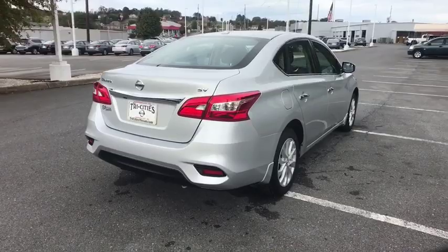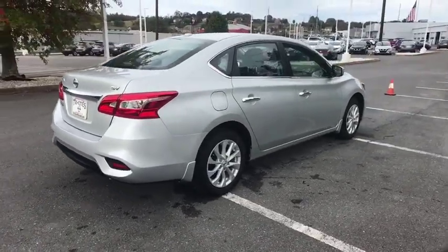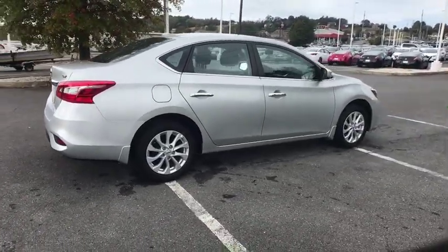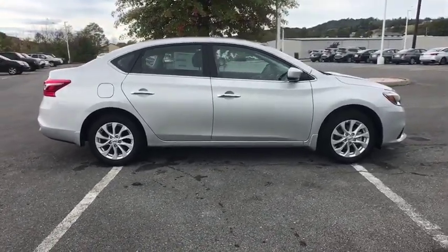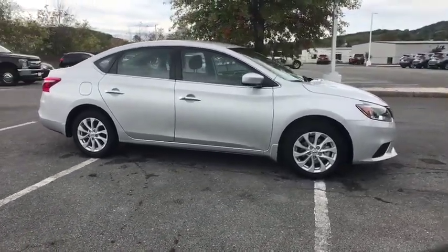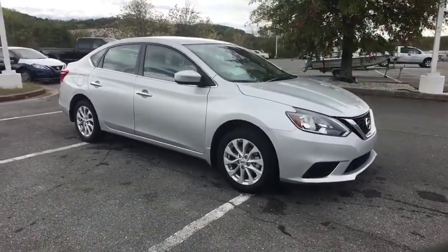Here are some of this vehicle's great options: traction control, dual airbags, alloy wheels, power steering, air conditioning front, electronic stability control, power windows, trip computer, security system, rear window defroster.